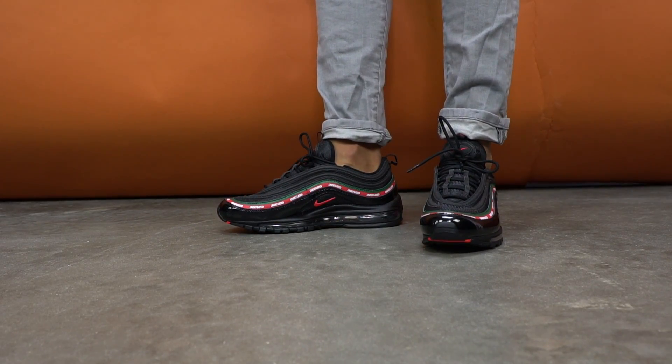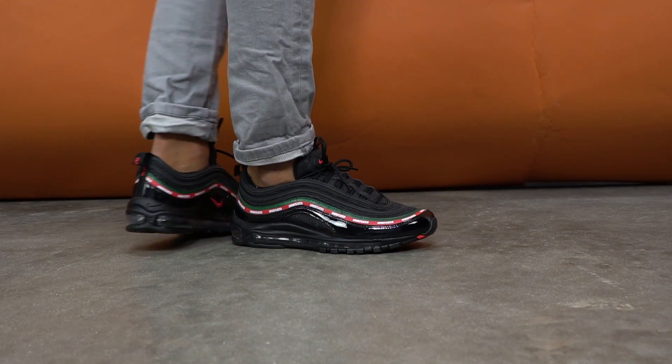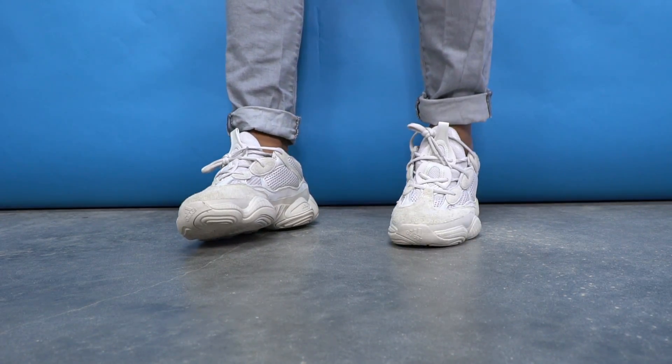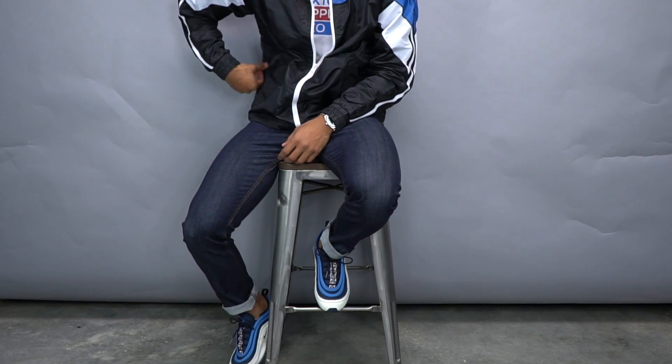Number four: chunky leather sneakers. Another footwear option this year is definitely the chunky sneaker, preferably in leather because this is going to protect from the elements, especially from rain and snow during fall and winter. The chunky shoe will keep your feet warm, the leather will keep them dry, and since the chunky trend is going on now, you're gonna be looking stylish. A good option that's not as extreme as the Yeezy 500s or the Balenciaga Triple S's would be something like the Air Max 97s, which are just a classic.